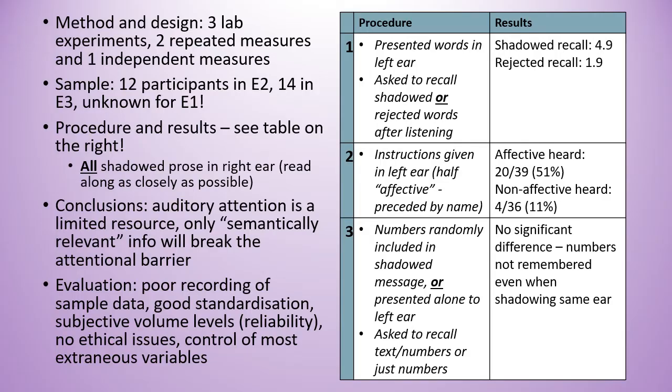In experiment three, numbers were randomly included in the shadowed message or presented alone to the left ear. Participants were asked to recall either the numbers by themselves or text and numbers together. They found no significant difference — the numbers weren't even remembered when they were in the same channel as the shadowed text.